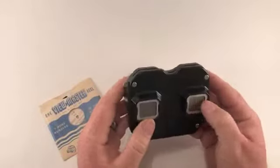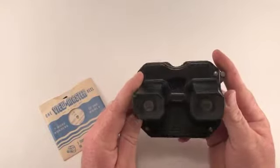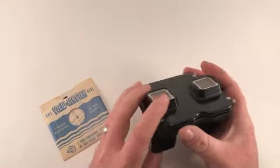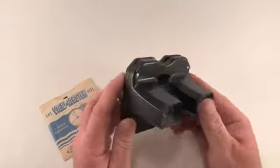Hey everyone, it's Jeff from Herman House Attic. I got a little toy here for you today. It's a Sawyer's Viewmaster. I imagine a lot of us had some variation of this as a kid.